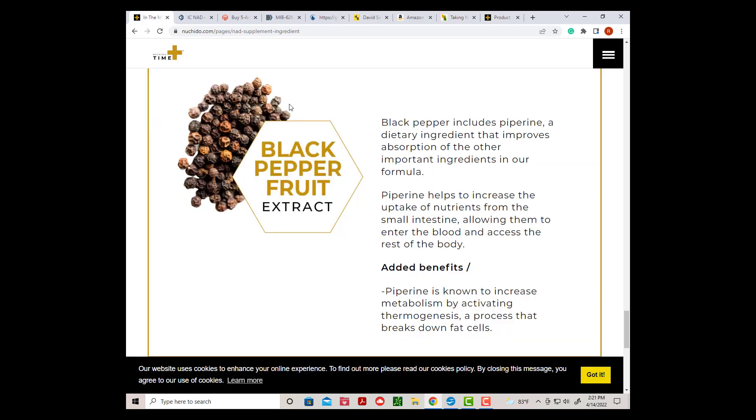I should have noticed the piperine. Supplement makers include piperine in their product when the herbs are hard to absorb. To be fair, I only took Time Plus for a month, and I bought an early version of the product that may now have an improved formula. But still, it should have worked at least a little bit.